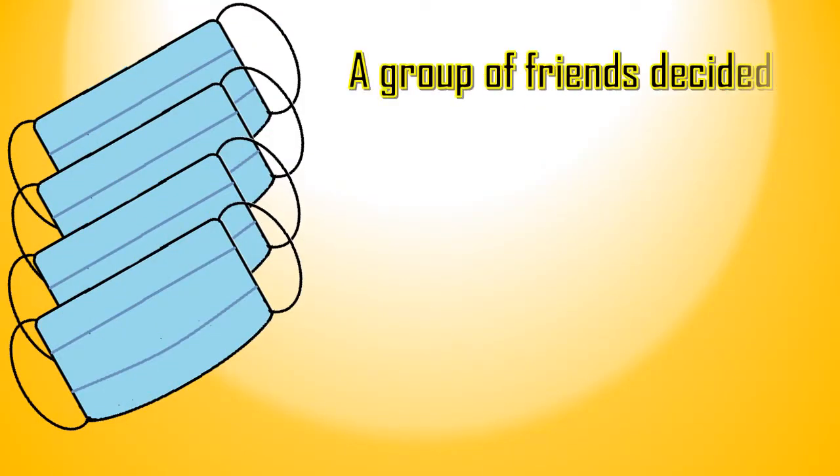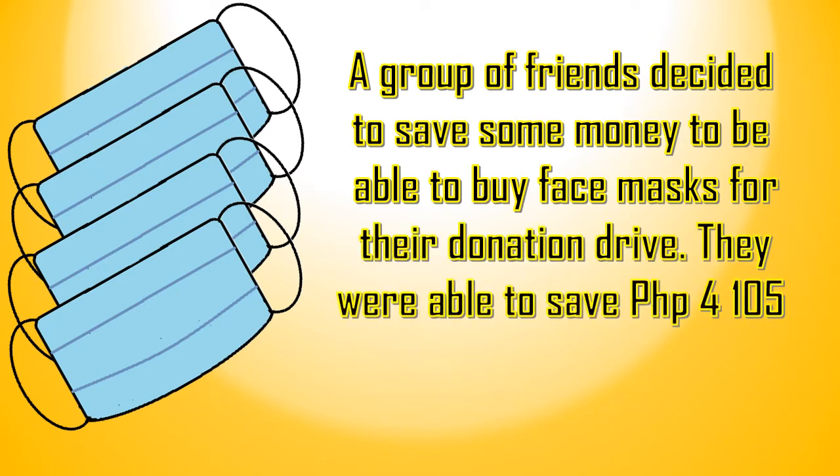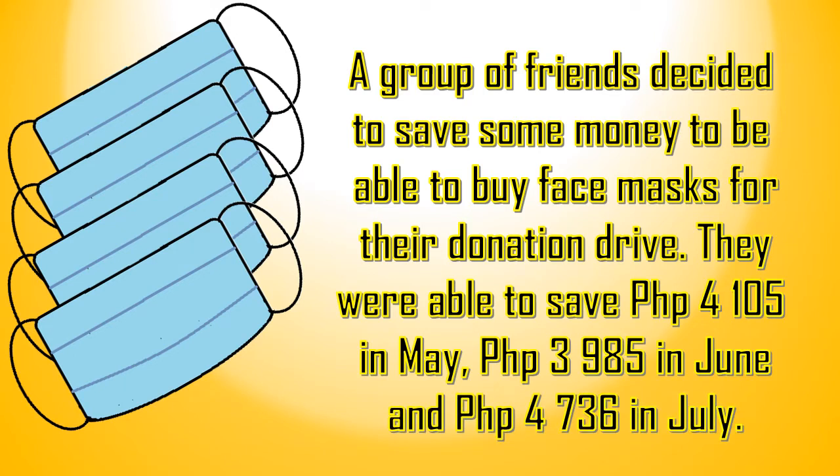To start our discussion, let's read this paragraph. A group of friends decided to save some money to be able to buy face masks for their donation drive. They were able to save P4,105 in May, P3,985 in June, and P4,736 in July.